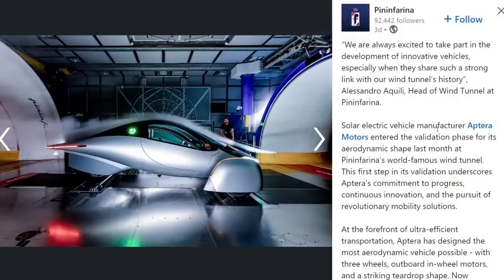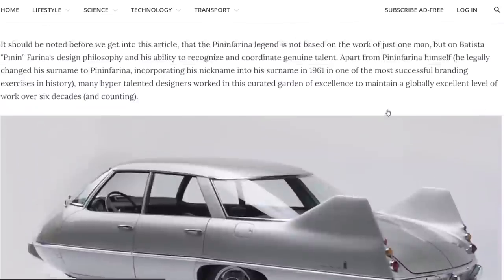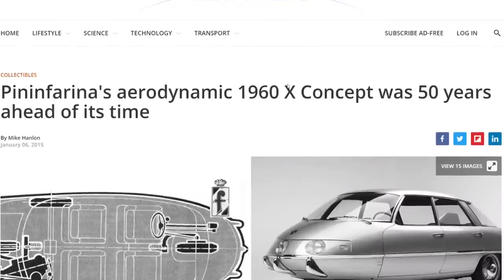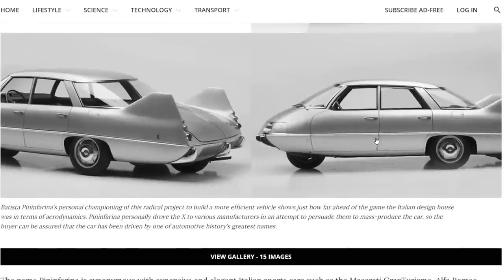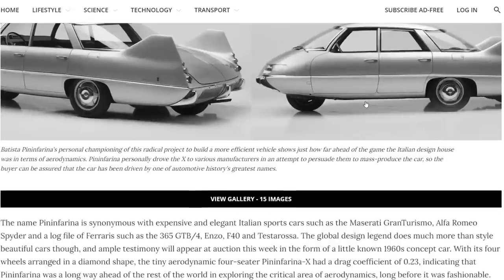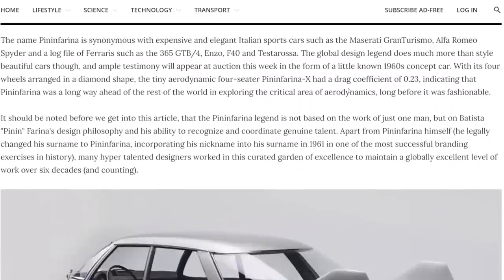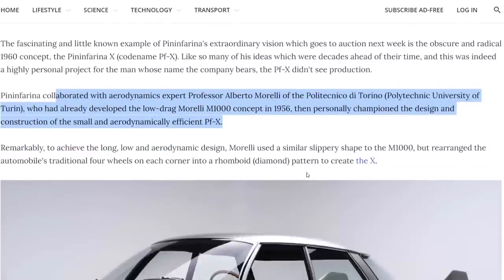So when Pininfarina says 'a strong link with our wind tunnel's history,' that's the reference — this wind tunnel was designed by Morelli, and in many respects the Aptera was also designed by Alberto Morelli. There's also a vehicle built by Pininfarina in 1960 called the Concept X — a trike design with three wheels, one in the front and two in the back. It's a little less stable than the reverse trike of the Aptera but aerodynamically easier because you don't have to deal with wheel pants or wheel covers.